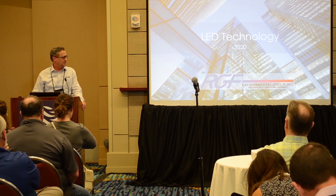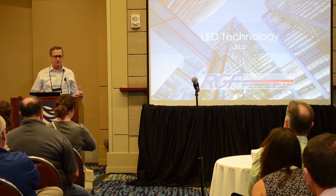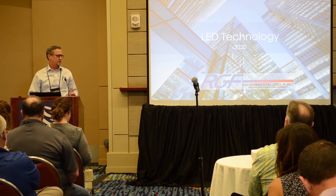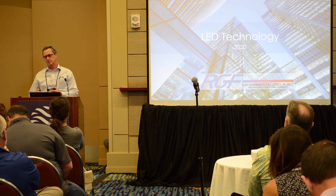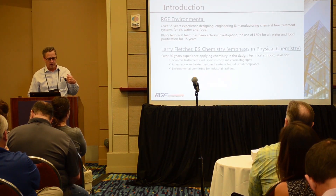I wanted to go over a little bit about LED technologies that we're seeing today. You're starting to see a lot of things going on in air quality as it evolves with different light sources — UVC lamps versus LED technologies. A little bit about us: RGF Environmental.